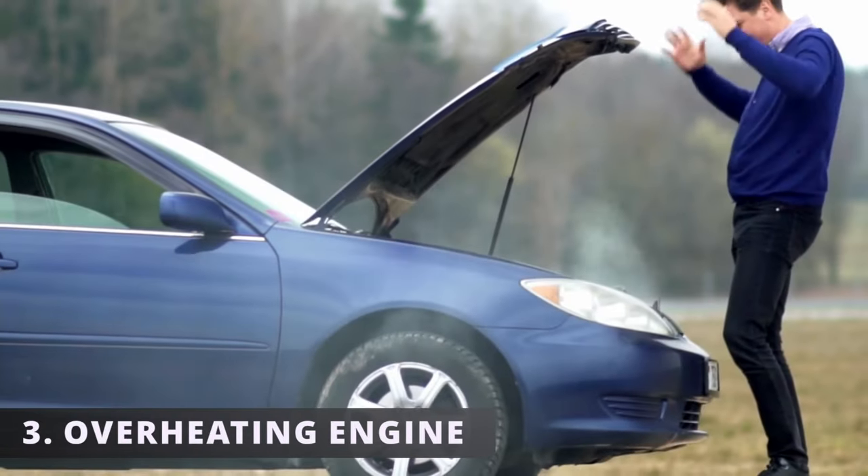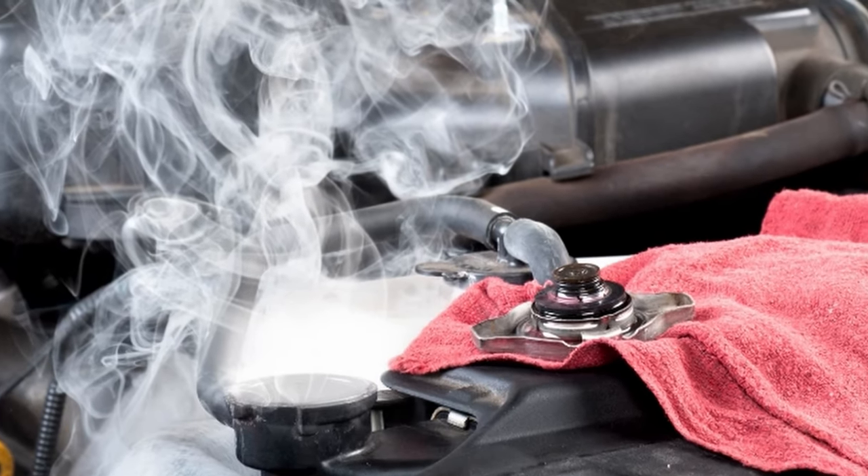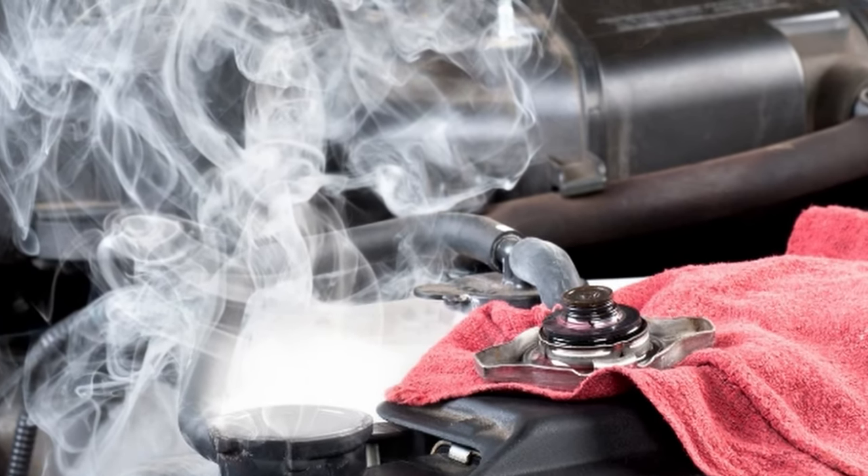This leads to the third symptom: an overheating engine. Your car can overheat from loss of coolant or due to the air inside the cooling system.